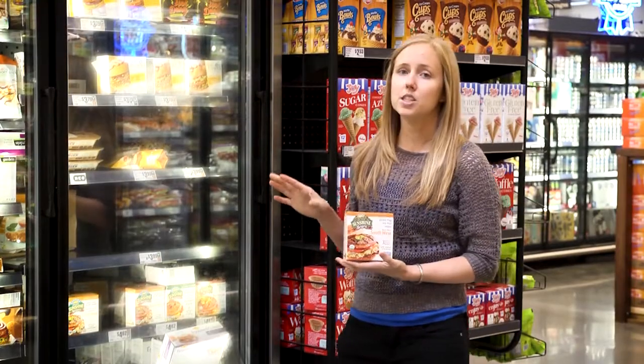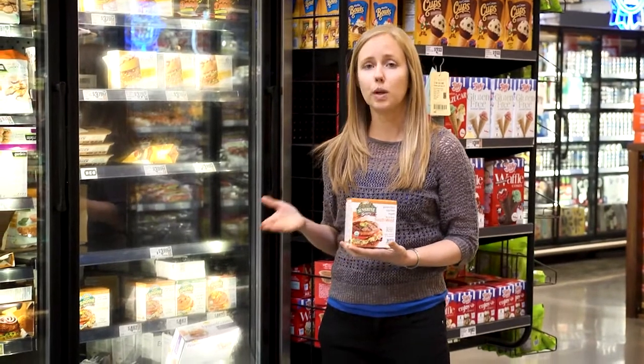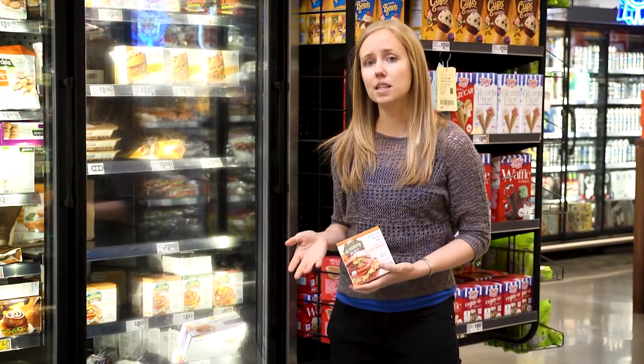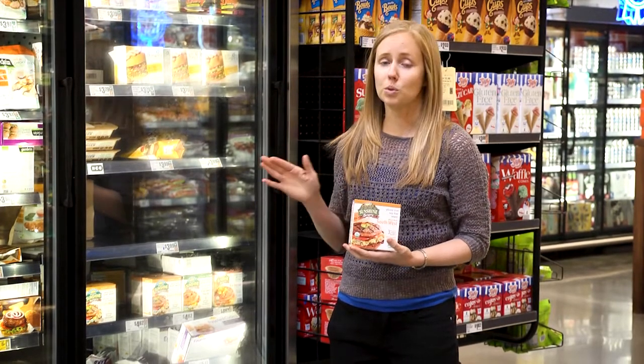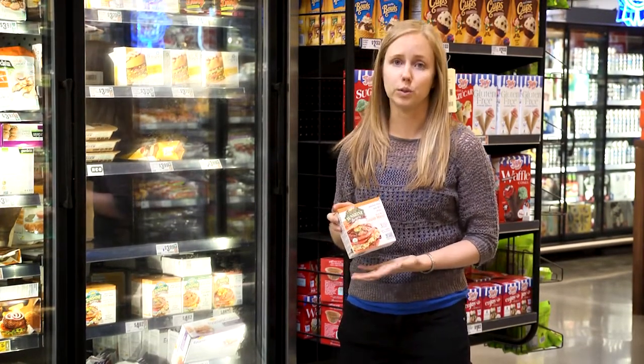As far as the rest of it, it's okay if you're transitioning and trying to wean yourself off of meat and you need a good substitute. Just be aware that it's not an everyday thing, and you eventually want to get away from it into more of the whole foods.